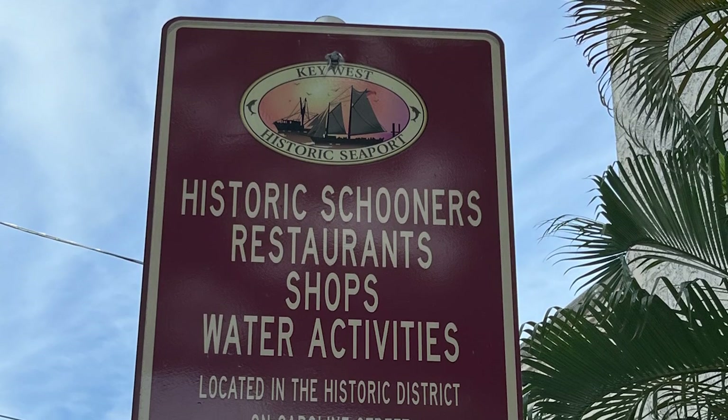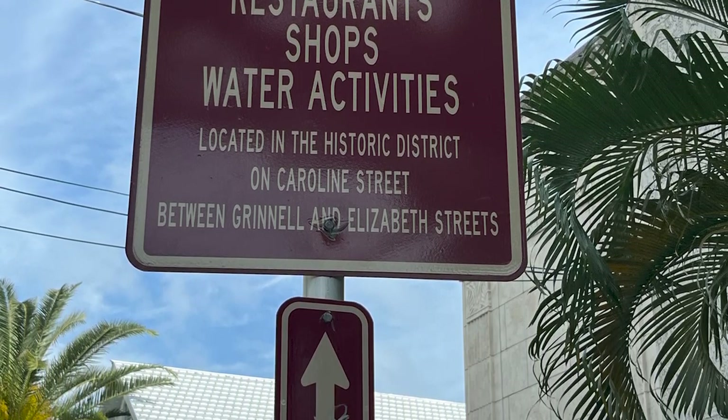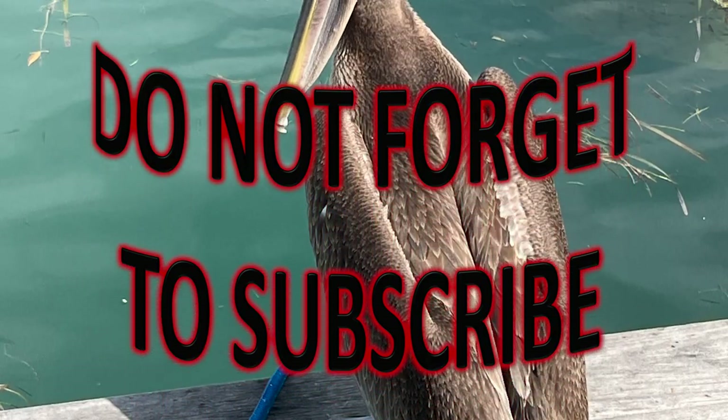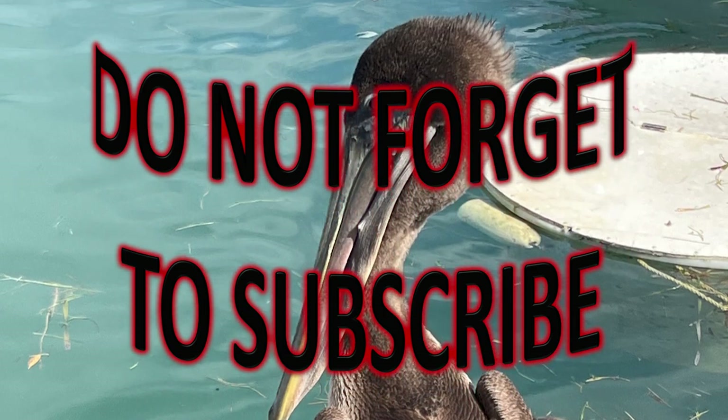Key West Historic Seaport — historic schooners, restaurants, shops, and water activities. I'll be posting another video specifically on what we saw in this historic district. Please do not forget to subscribe. And this pelican was one of those things we saw.